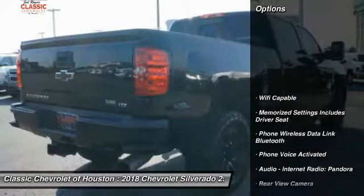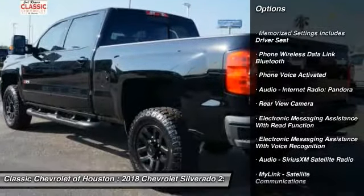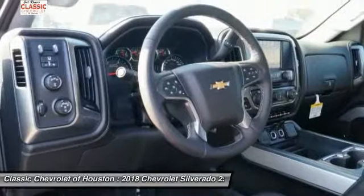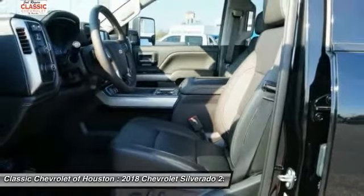Here are some of this vehicle's great options: remote engine start, stability control, traction control, cruise control, universal garage door opener, power brakes, child safety locks, trip odometer, clock, and trip computer.